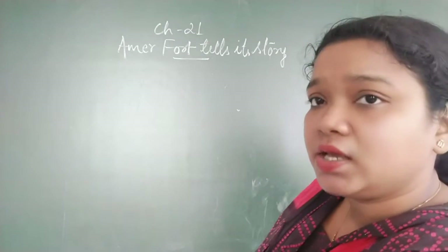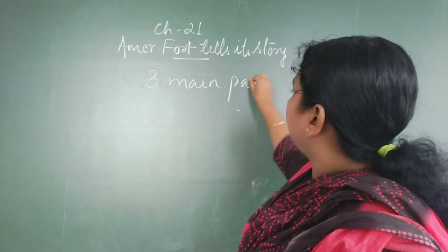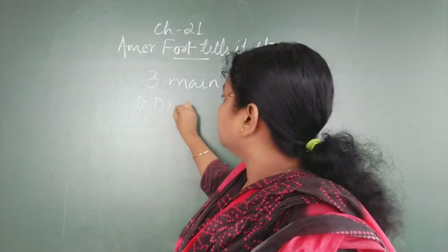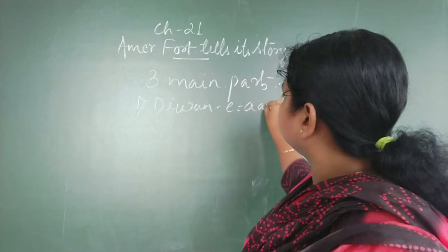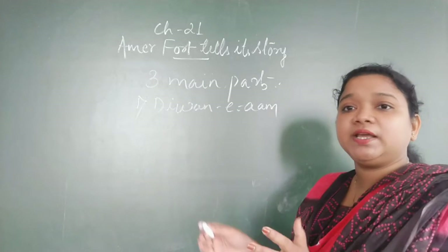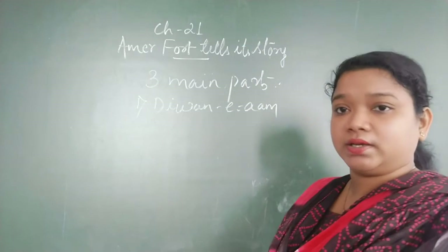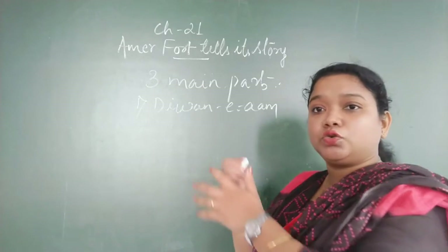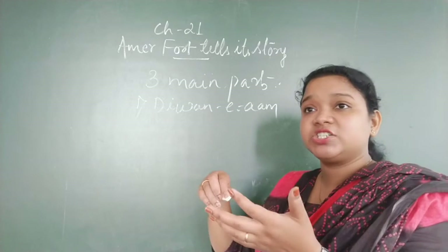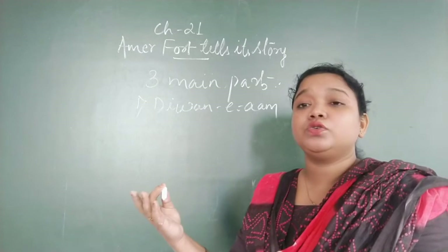The fort basically has three main parts. The very first part is the Diwan-e-Aam. As the name suggests, 'aam' means for general people. It was a meeting place for the general public. The king or Maharaja would sit at the highest point, and the general people would come to this area to talk with the king, share their problems, and he would try to solve them.